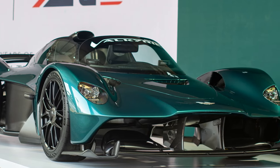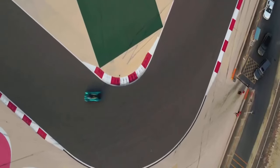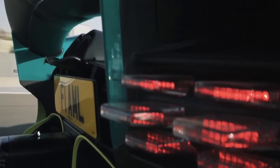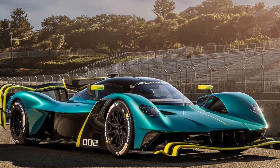Performance: At the heart of the Valkyrie is its formidable powertrain. The hybrid powerplant, a collaboration between Aston Martin and Red Bull Racing, combines a naturally aspirated 6.5-liter V12 engine with an electric motor, delivering a mind-boggling total output of over 1,000 horsepower.